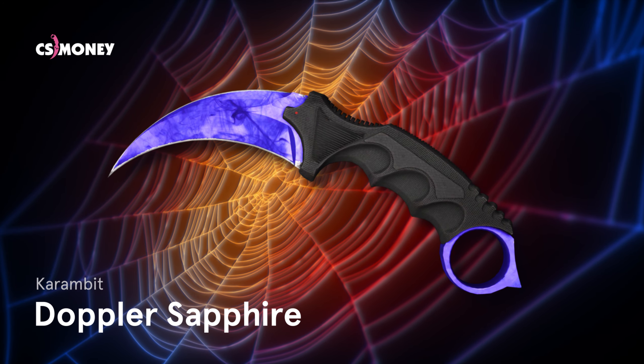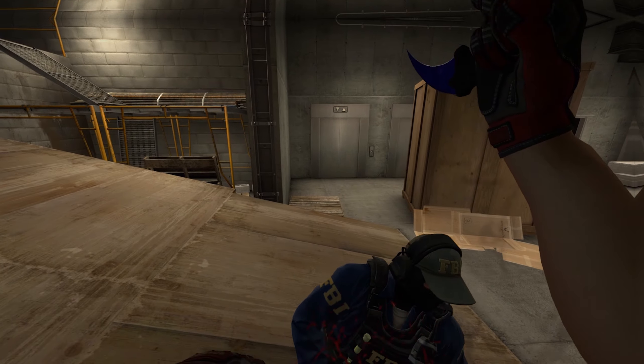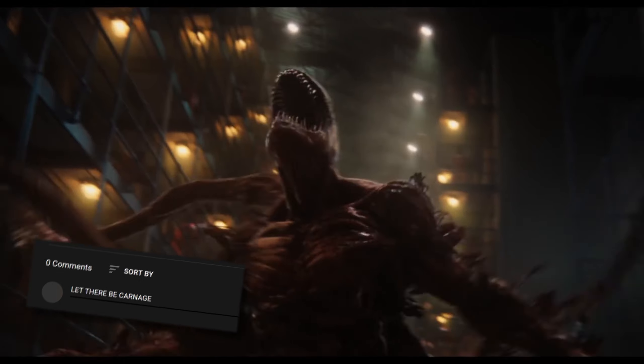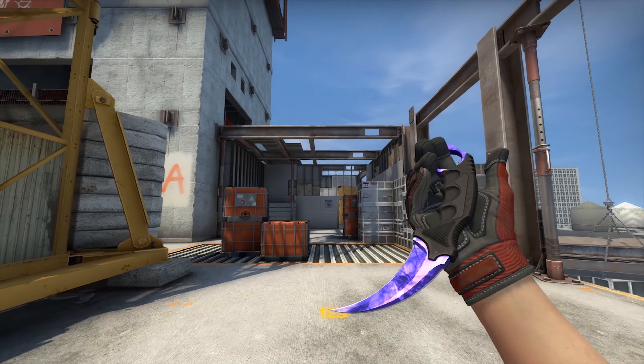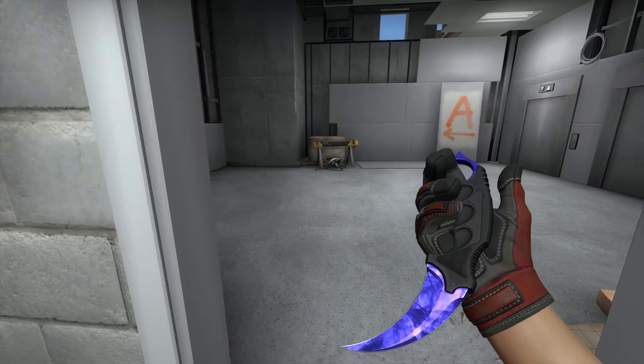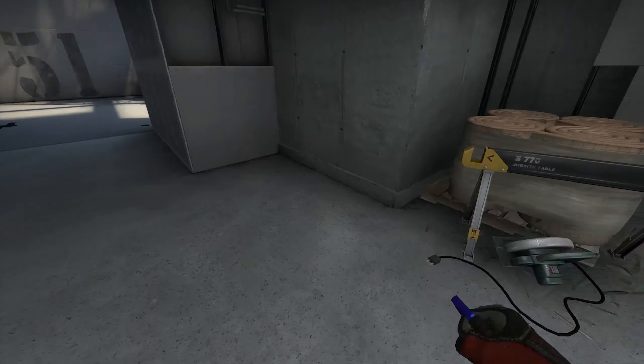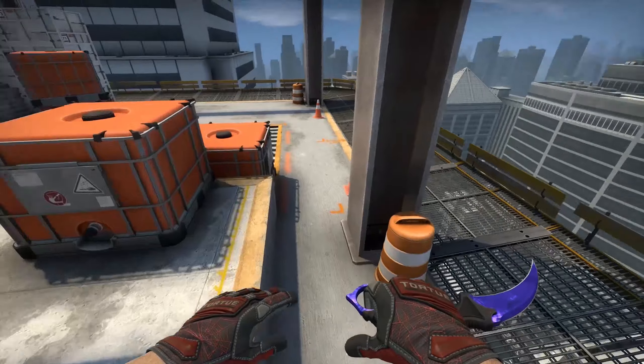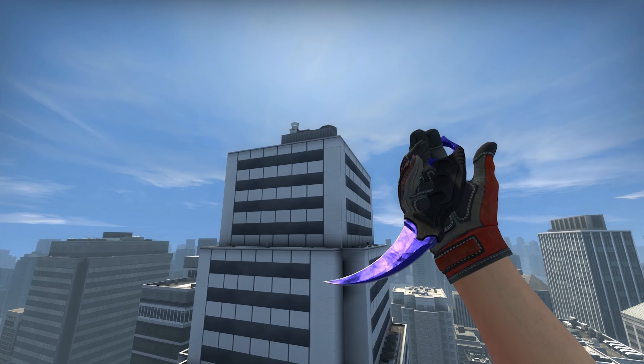Karambit Doppler Sapphire. We are almost sure that you expected to see Karambit Crimson Web here, but let's save that for the Carnage loadout — thumbs up if you'd like to see it in one of our upcoming videos. As for Spider-Man, I decided to opt for Karambit Doppler Sapphire. This blade is exactly what he needs: it has a nice contrast with the gloves, it matches Blue Phosphor's style, and it simply looks amazing.